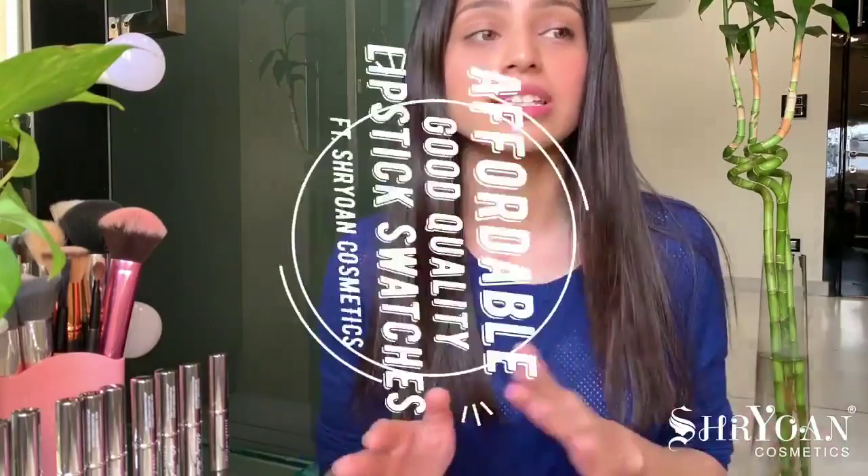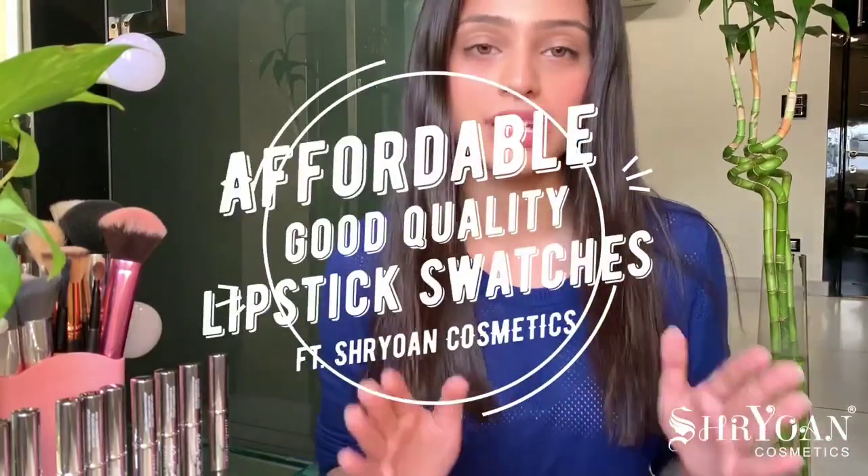Hi guys, welcome back to my channel. In today's video I'll be swatching some really nice, good quality, and affordable lipsticks for you. I teamed up with Shrayon Cosmetics — it's an Indian drugstore brand. I've tried their hair lighter and eyeshadow palette and I really liked them. So today I'll be swatching some of their lipsticks. Without wasting any further time, let's jump into the swatches.